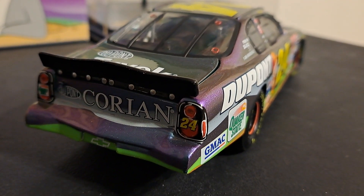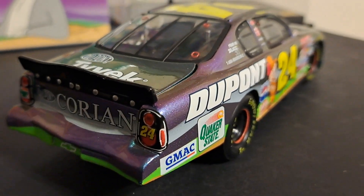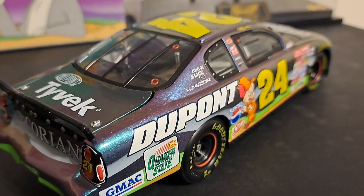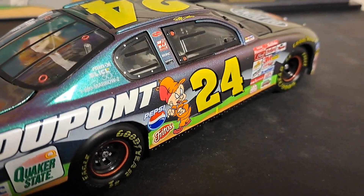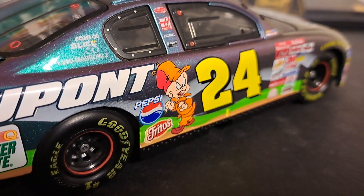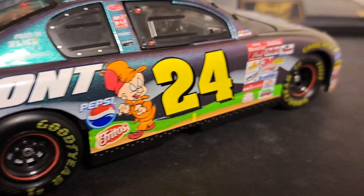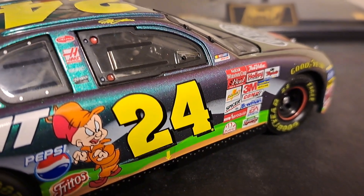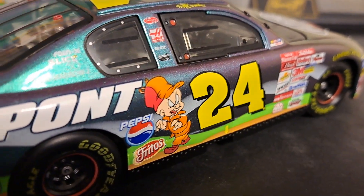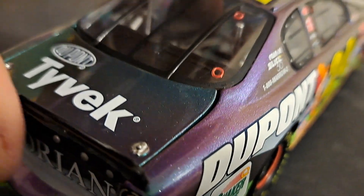Here's a look at the back of the car. You have car number 24. And as we move around here — look at this — you've got Elmer Fudd on the other side of the car. Pepsi, Fritos. Who remembers Elmer Fudd? Elmer Fudd's not even one of the figurines, but he is one of those Looney Tunes figures, so I guess it makes sense that he's on this car.